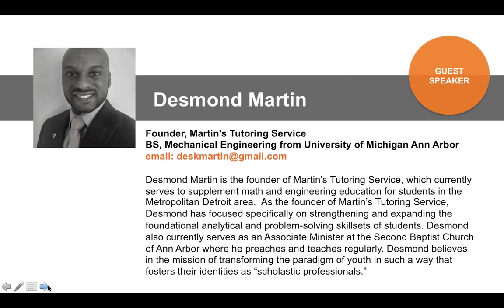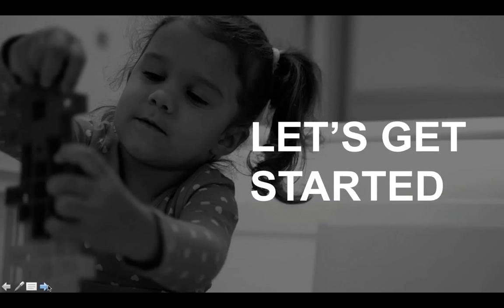Thank you so much, Kelly. Good morning to everyone who's tuning in for this webinar. I'd first like to say thanks so much to Kelly and everyone working over there at Paige and Paxton for this awesome opportunity. I really want to dig in today into this idea of opening up engineering opportunities to our youngest members, our youngest students. I am by training an engineer — I have my bachelor's of science in mechanical engineering from the University of Michigan.